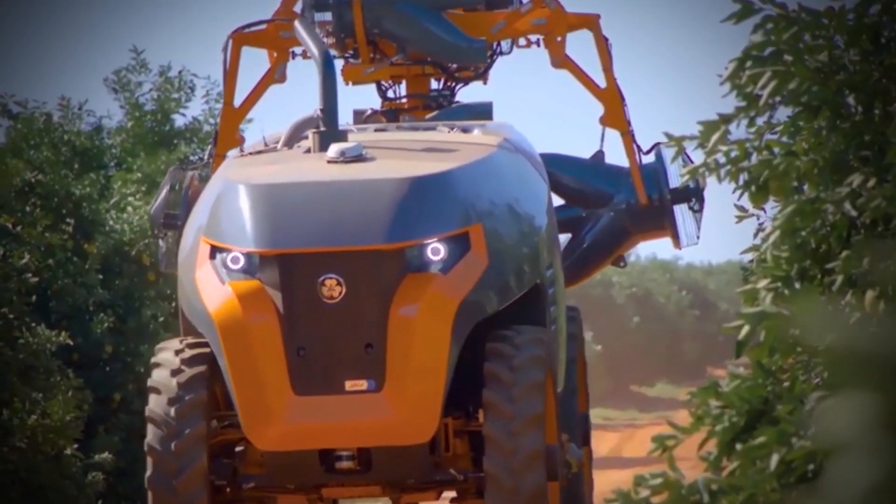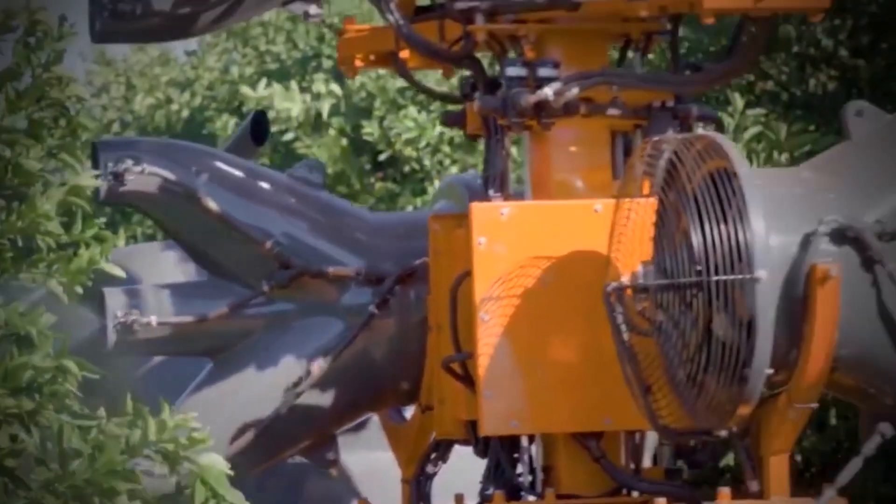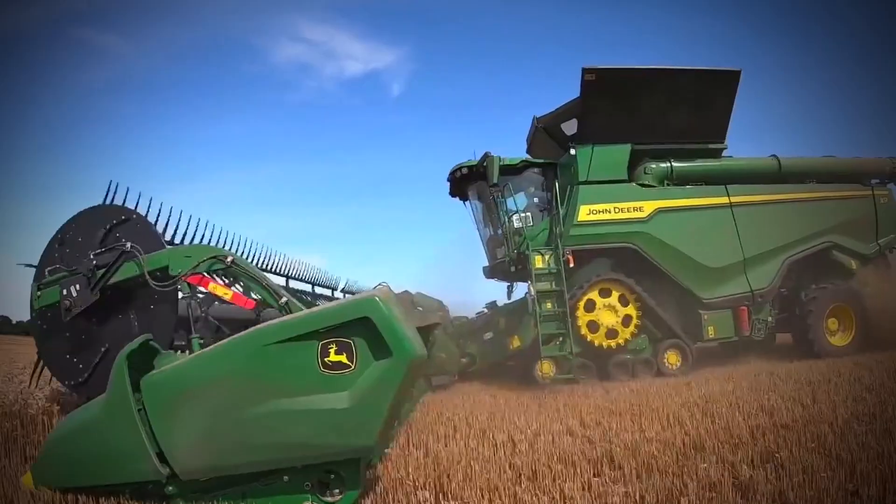The field of agricultural engineering keeps developing at an exponential rate. These agricultural machines greatly increase productivity and positively affect the agricultural industry. Tell us in the comments section which of these modern and dynamic agricultural machines you need on your farmland. If you've enjoyed watching this video, click on the like button and don't forget to subscribe! See you in the next one!